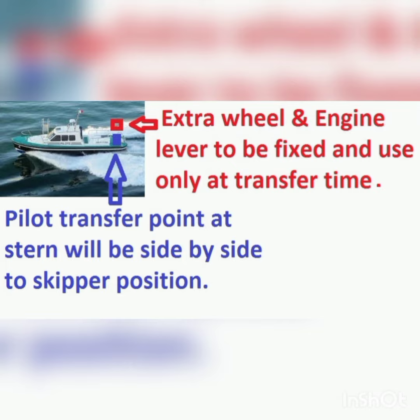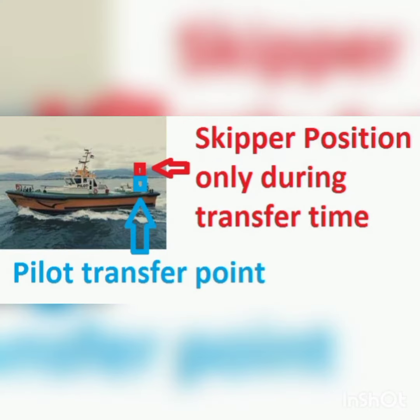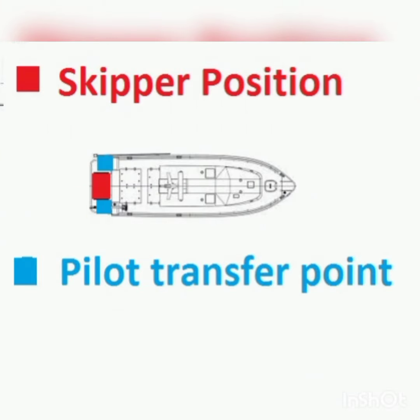5. To fix an extra wheel and engine lever at stern of the boat, to be used only at pallet transfer time. 6. Skipper position will be side by side to the pallet transfer point at stern.